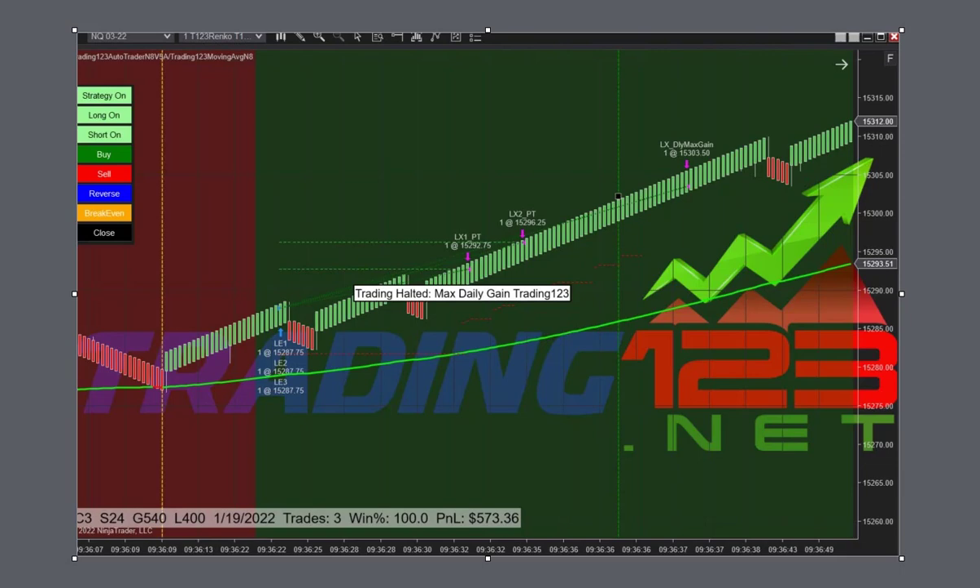Welcome traders, Patrick from Trading123 here. We're trading the NQ on January 19, 2022, trading three contracts with a stop of 24, goal of 540. Each and every day it's the same setup, same target, same profit goal, basically the same stop — we may tweak the stop a little bit if volatility is up.